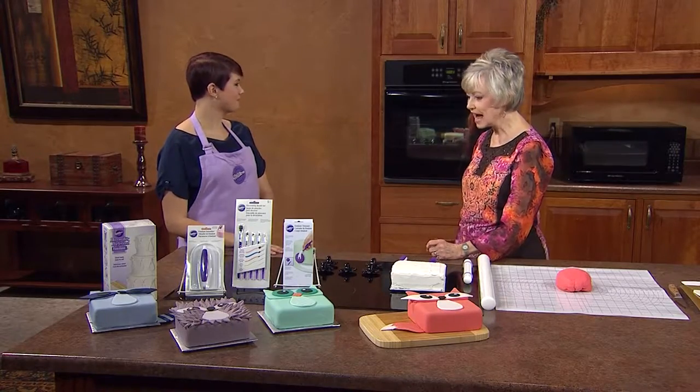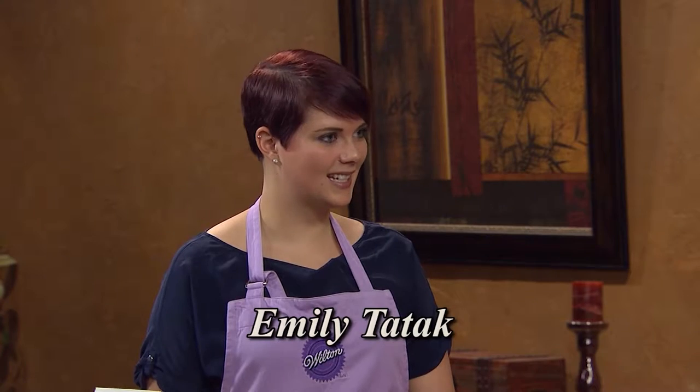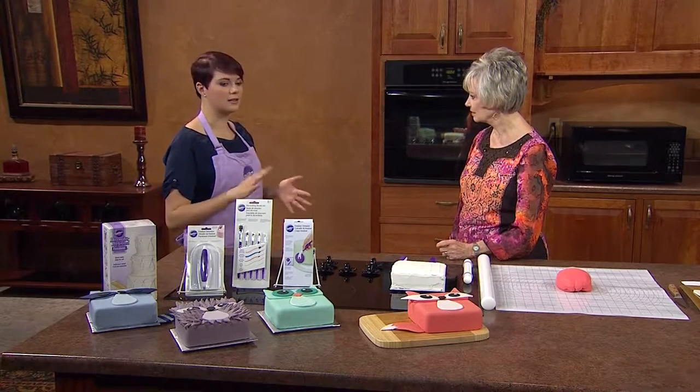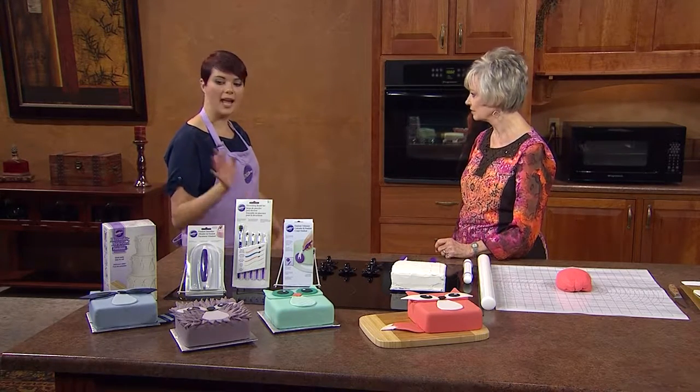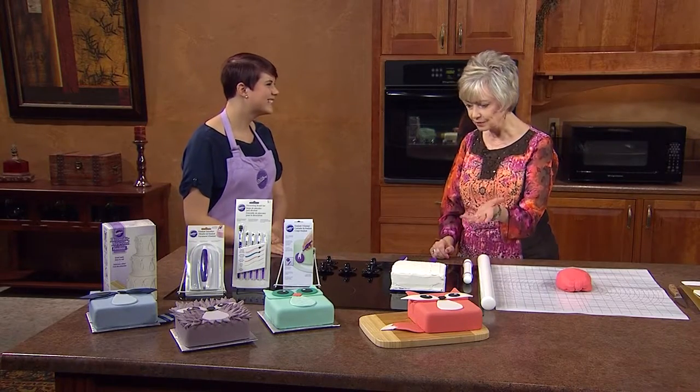Emily, thank you so much for being with us today. We're going to talk about fondant. I remember years and years ago when one of your coworkers came — it was when fondant first came out. It was white, and if you wanted colors you had to knead the paste colors into it, and it was really hard to work with. We actually just came out with our new Decorator Preferred Fondant. It's great because it's softer, easier to knead, and easier to work with. It comes in white but also in a variety of colors, so you don't have to work icing color in if you want a vibrant pink or black.